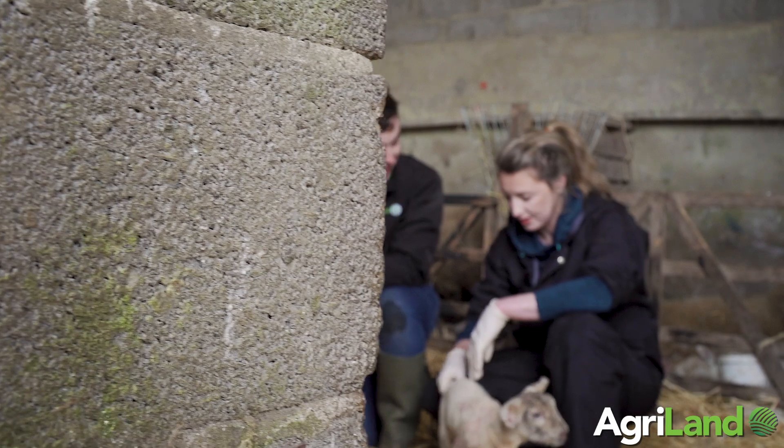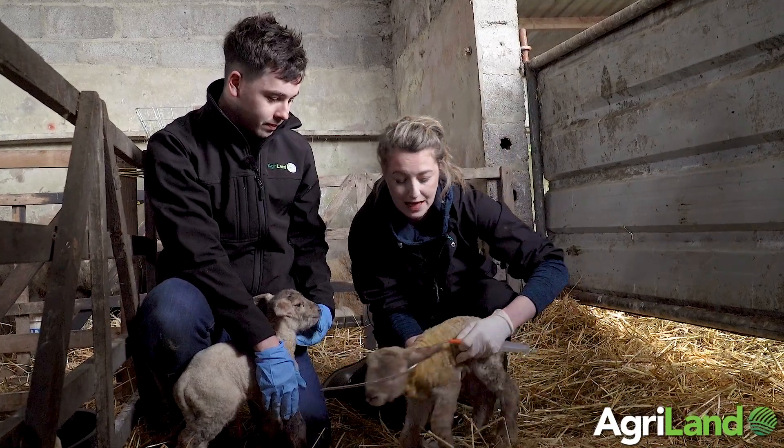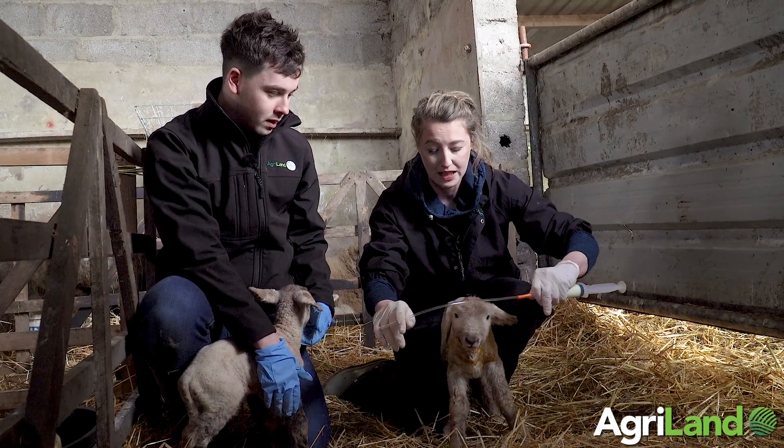Make sure that your tube is clean, which is very important for your newborn lamb, to make sure it's not going to be in contact with any infectious diseases.